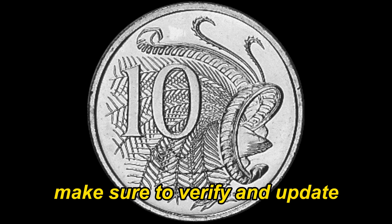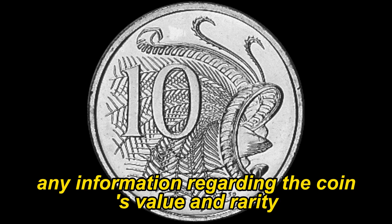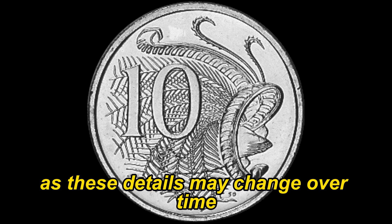Make sure to verify and update any information regarding the coin's value and rarity, as these details may change over time.